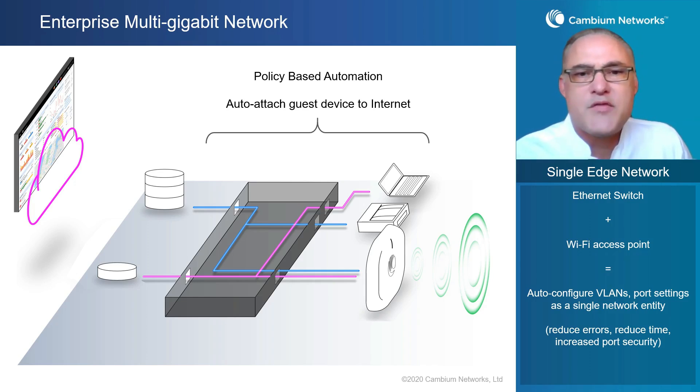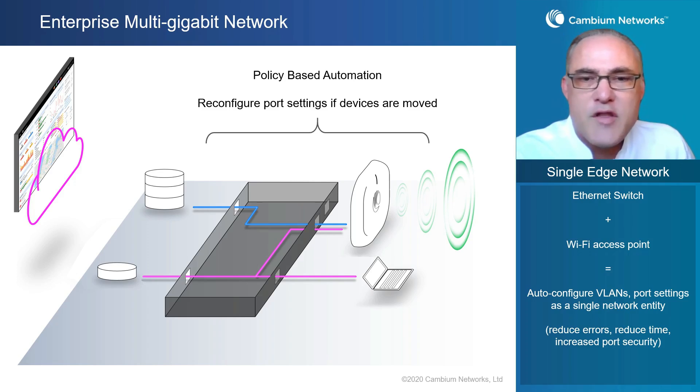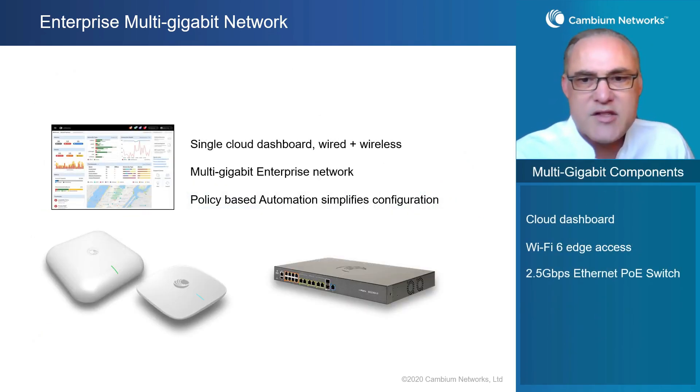What happens if a device gets moved or ports get swapped — accidentally or intentionally? Someone could walk into the printer room, plug a laptop into a printer port, and get access to a part of the network they should not be on. That does not happen with this technology from Cambium. Through policy-based automation, the switch will detect that the swap occurred and reconfigure the network to automatically maintain the correct security and access levels throughout the entire network. An enterprise multi-gigabit network has three main pieces: a single cloud dashboard for all wired and wireless, multi-gigabit technology end-to-end, and policy-based automation to simplify configuration and tie it all into a single, integrated, cohesive network architecture.